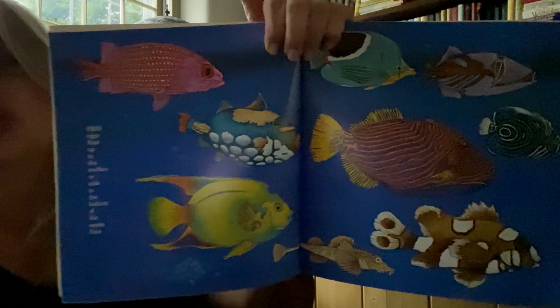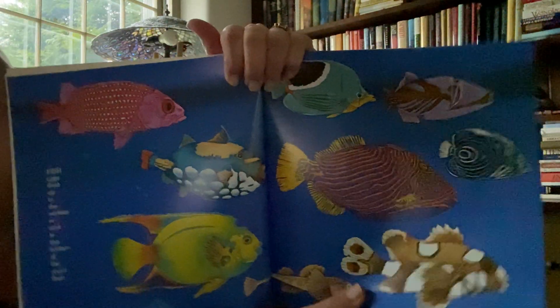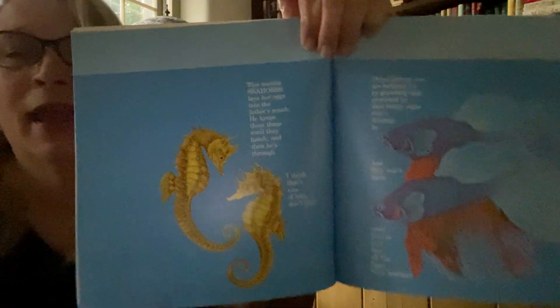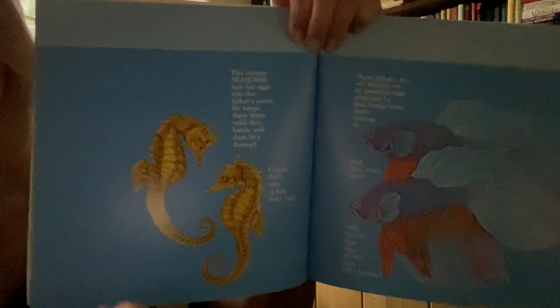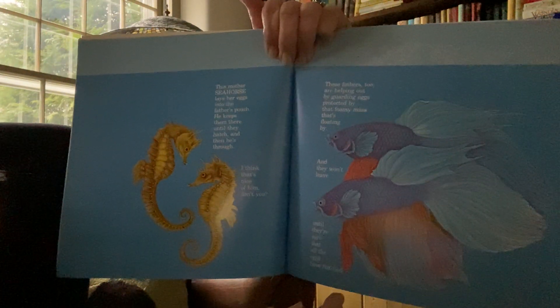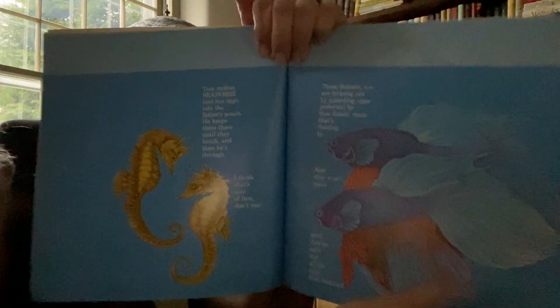Look at the fish — fish lay eggs too. And look, the seahorses lay eggs. And you know what? The mama seahorse lays the eggs and then she puts them in the daddy seahorse's pouch. And some eggs don't even look like eggs for fish — they float on the top like bubbles. They might be a little hard to see. Can you see the bubbles?